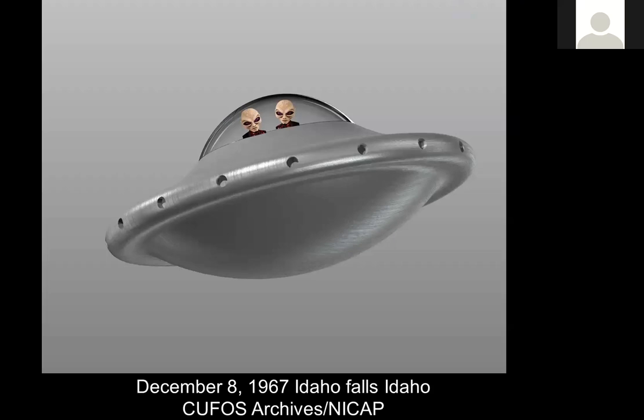This is an interesting case: December 8th, 1967, Idaho Falls, Idaho. Reference: QFOS archives and NICAP. I've got at least three separate cases — 1977, 1967, and also a case in 1970 — where people are reporting this circular dish-shaped saucer with a bubble transparency canopy on top and two beings inside. This has been going on across at least three or four separate cases, all reporting the same type of thing.